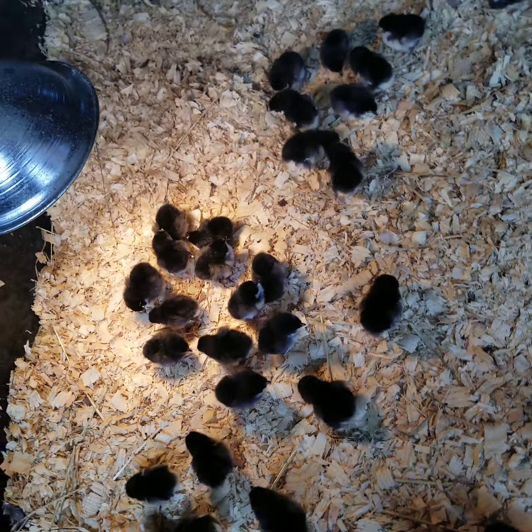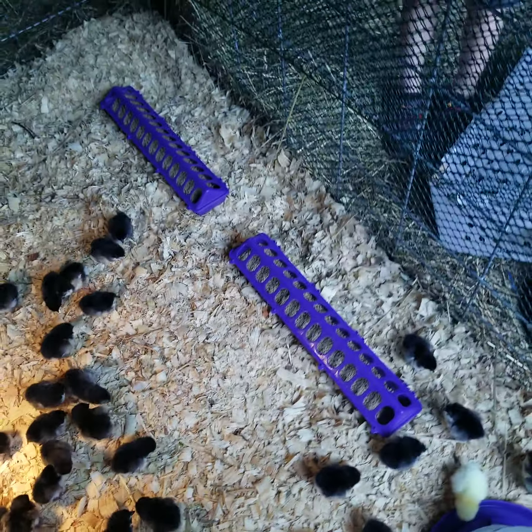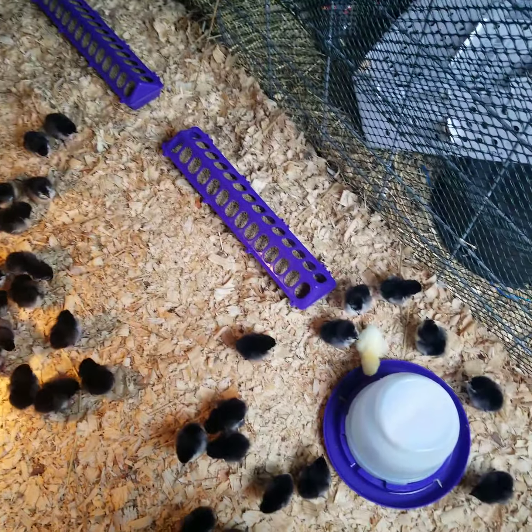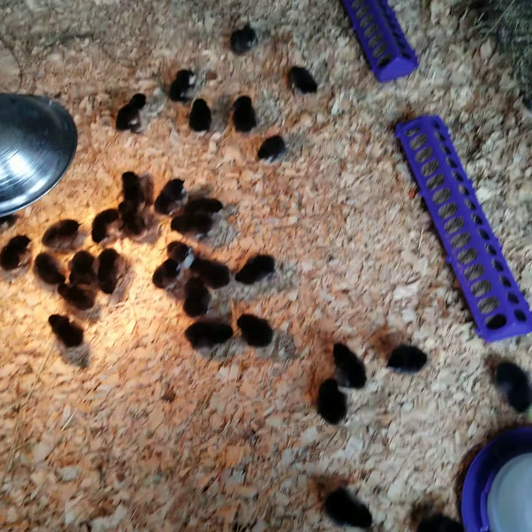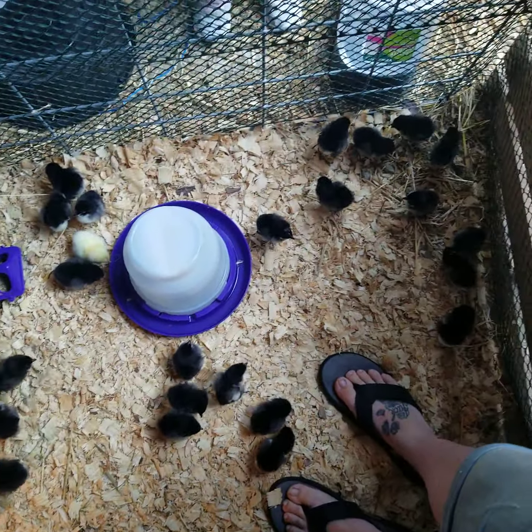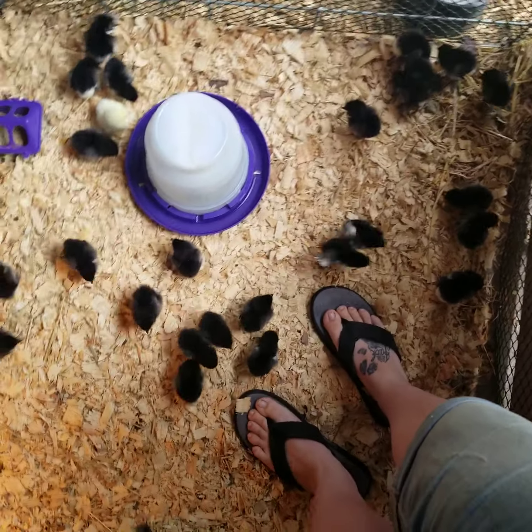Got a phone call at 8 o'clock this morning that our chicks are in. There are 53 chicks in our order — 53!